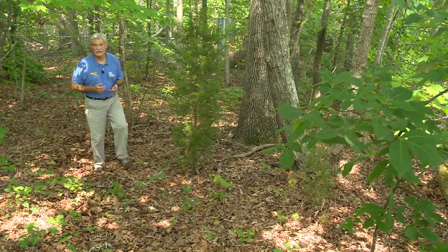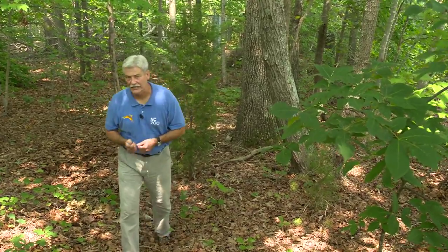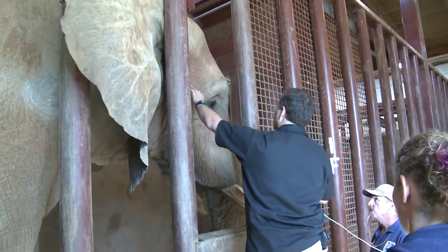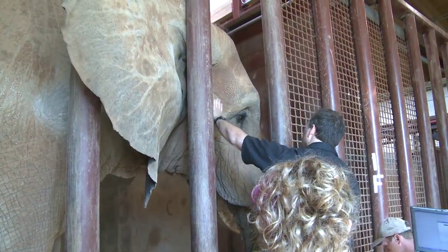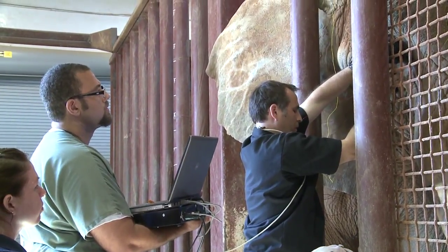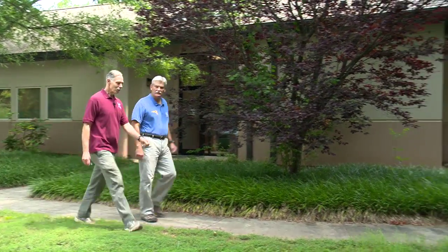The North Carolina Zoo has on its staff some of the best and most experienced exotic animal veterinarians in the country. But sometimes even the best zoo doctors need assistance from other experts. That was the case recently when a specialist from the North Carolina State University College of Veterinary Medicine was brought in to do an eye exam on one of our male elephants. Zoo Chief Veterinarian Dr. Mike Loomis tells us more about the case.